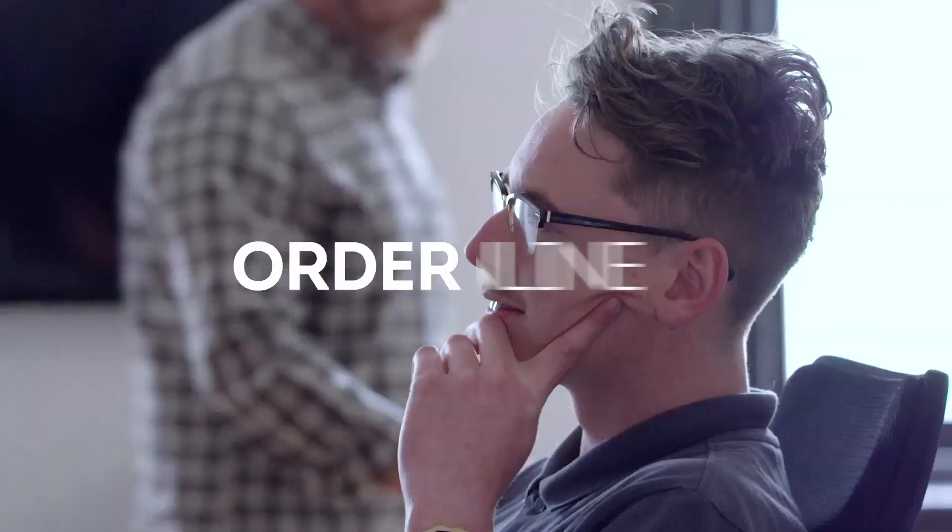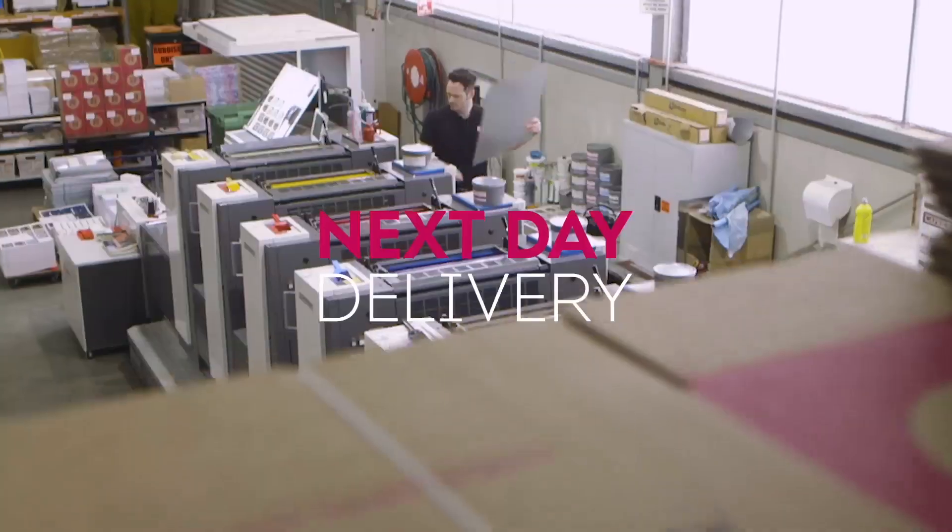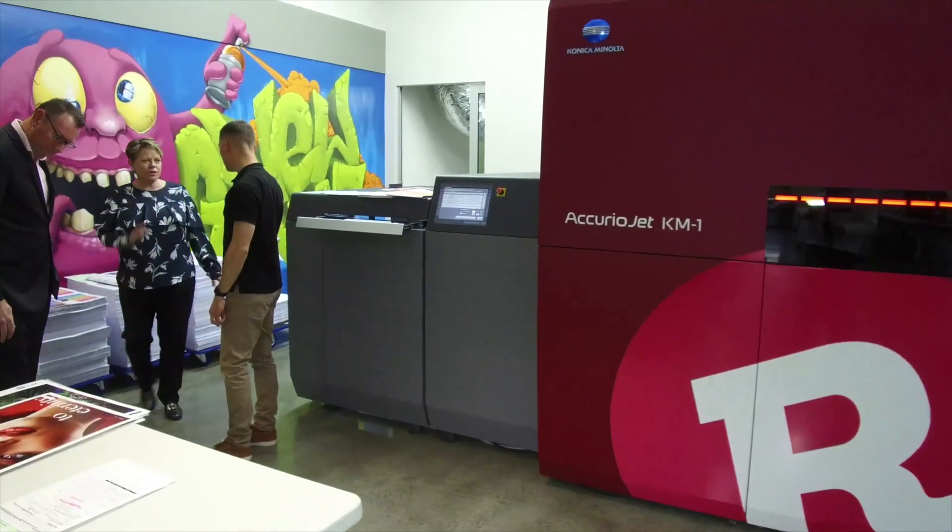I'm absolutely thrilled to be here today at Revolution Print in Ballarat, seeing some of the amazing work that they're producing with the KM1 UV B2 inkjet press.